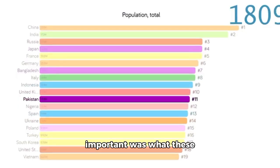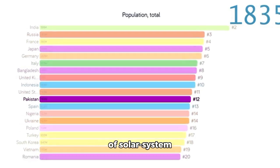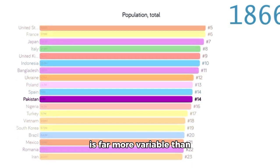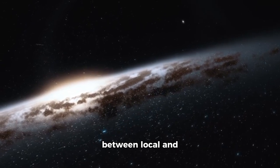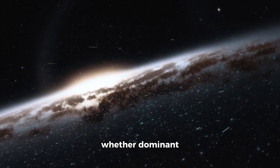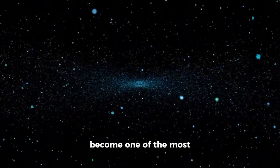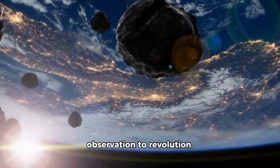Perhaps most important was what these results suggested: either 3I Atlas was born from an entirely different recipe of solar system formation, or the rules of sublimation and outgassing we've relied on for decades are far more variable than expected. The data from Webb now permit comparison between local and interstellar comets, and opened the door to testing whether dominant volatiles like CO₂ are norms across the galaxy or local deviations. The clearest image of an interstellar object ever taken has also become one of the most chemically rich — the narrative shifts from observation to revolution.